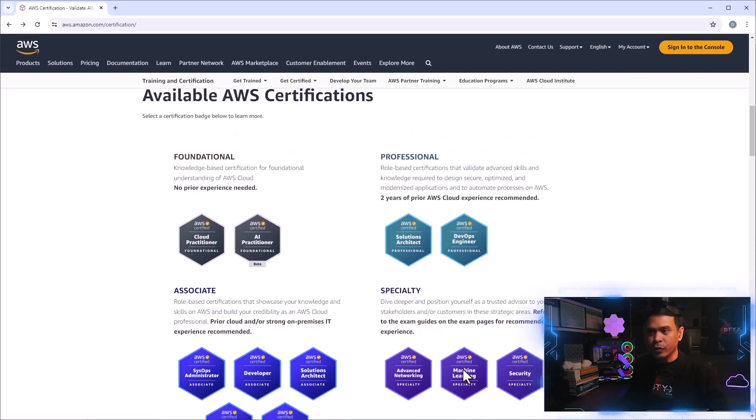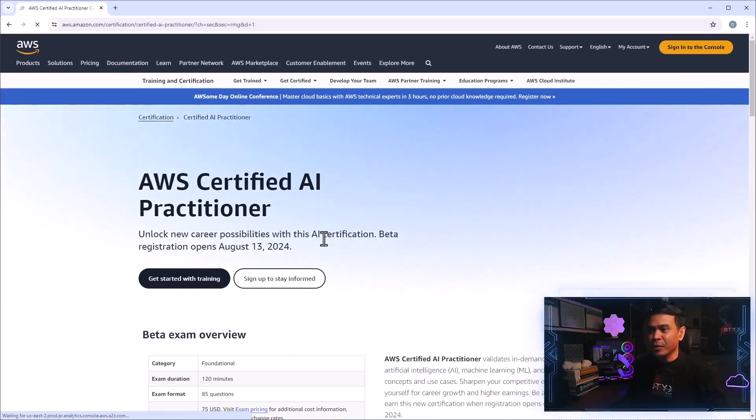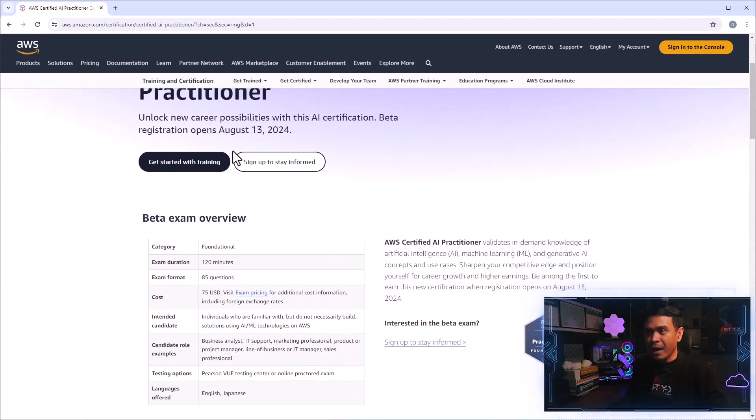Let's look at these two new certifications. I'll start with the foundational level: AWS Certified AI Practitioner. This is only available after August 13 — well, registration opens August 13, so you'll likely be able to take it on the 14th or a few days after.